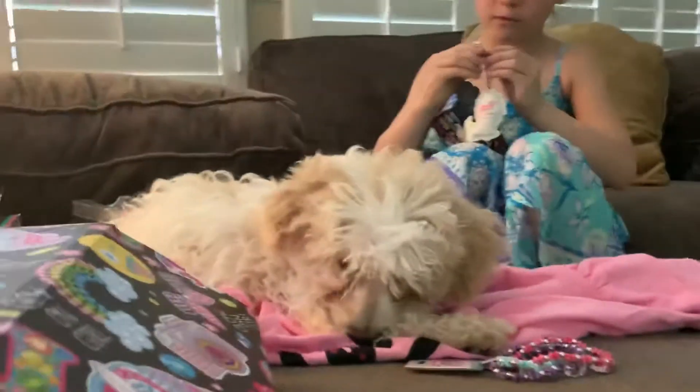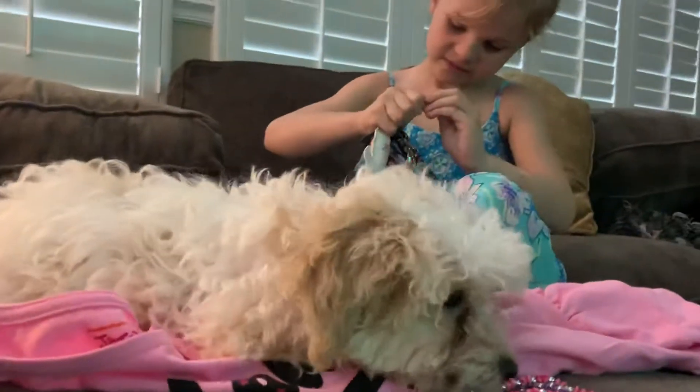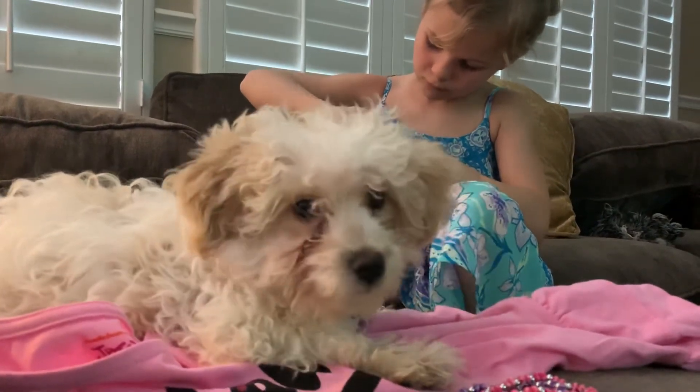Look at little Coco. Coco, are you helping her, Coco? Little Coco Loco. Little Coco Bean. You're cute — you sure are.